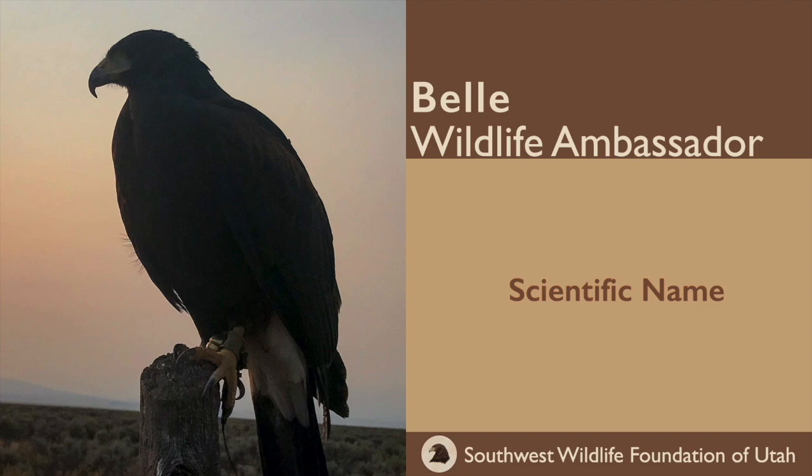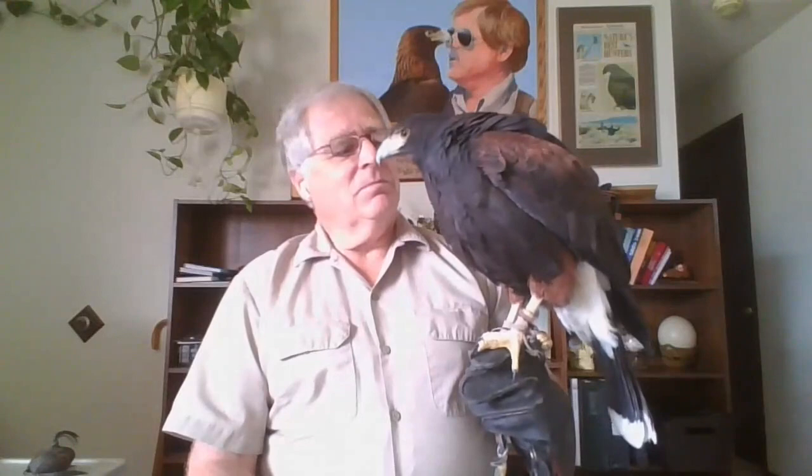The scientific name is Parabuteo. Buteo is a broad-winged hawk, and Para is kind of like saying it's a broad-winged hawk, but not really. Your Buteos are red-tailed hawks, Swainson's hawks, Ferruginous hawks, Rough-legged hawks — there are a lot of Buteos. Because the Harris Hawk has a broad, rounded wing but a very long tail like an Accipiter hawk, and longer legs more like an Accipiter, but she's much more beefy and powerful than most Accipiters, she's classified as a Parabuteo.